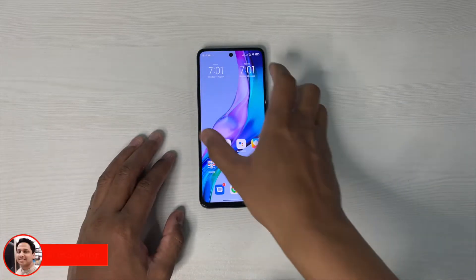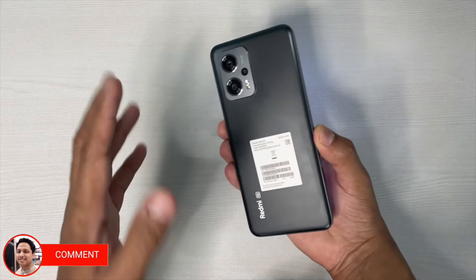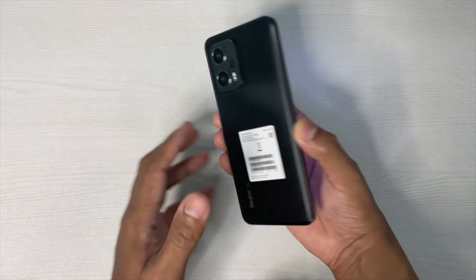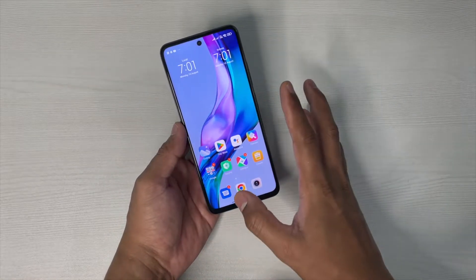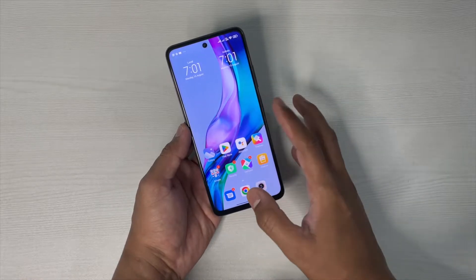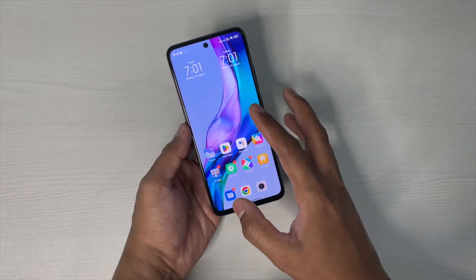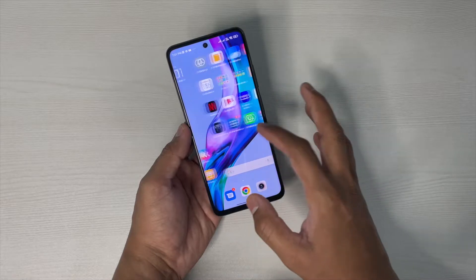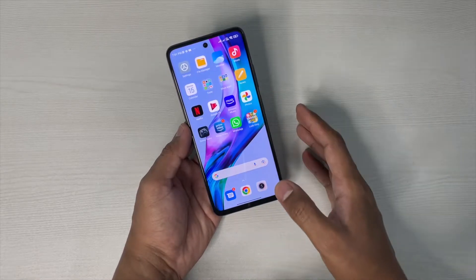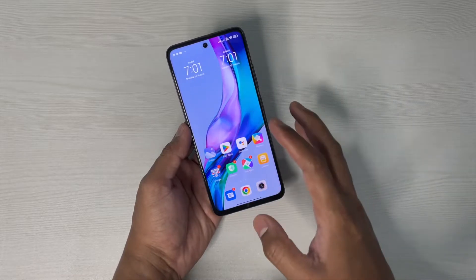Hey guys, I'm Veil back again with another video on the Redmi K50i. You already know this one comes with a really powerful processor and a well-optimized high refresh rate, but apart from these, it appears that Xiaomi has silently added really good features to it as well — additional features that you don't see in other Redmi devices. In this video I'm going to talk about one of those features.